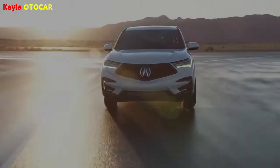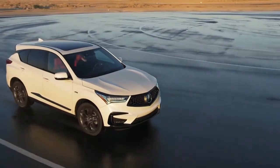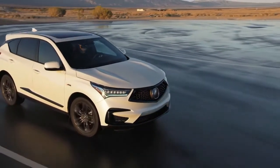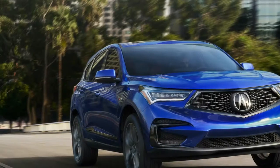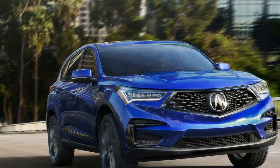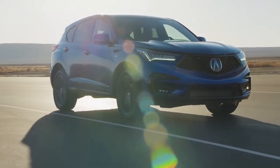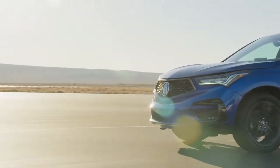The third age Acura RDX is the primary RDX to be outlined and created in America. Styling plan of the RDX was led by the Acura Design Studio in Los Angeles, California, with advancement embraced by the organization's North American R&D group situated in Raymond, Ohio. The new RDX will be fabricated in East Liberty, Ohio, with its 2.0-liter turbo motor delivered in the organization's Anna, Ohio Motor Plant and its 10-speed programmed transmission made at the organization's Tallapoosa, Georgia Plant.